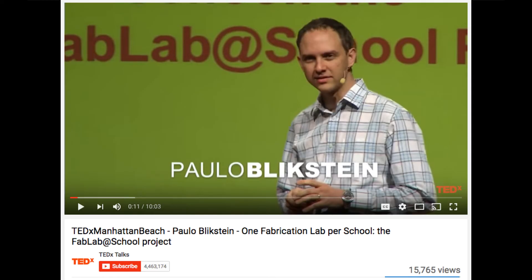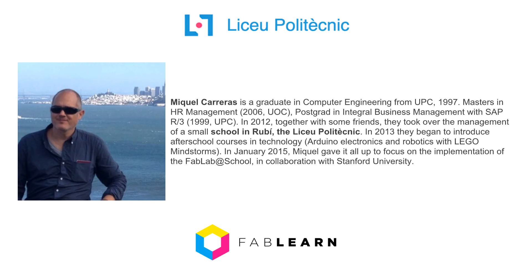If you wish to know more about their work, I highly suggest the TEDx talk by Paulo Blickstein from Stanford, who lays out his vision for integration of the making and fabrication labs into schools. But at Liceu Polytechnic, the FabLearn Lab is being run by Mikel Carreras, a dedicated teacher who manages the makerspace and works with all the teachers in the school to implement cross-curricular activities that leverage the resources within the space and pedagogies promoted by the FabLearn community.